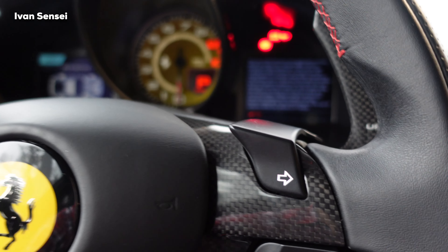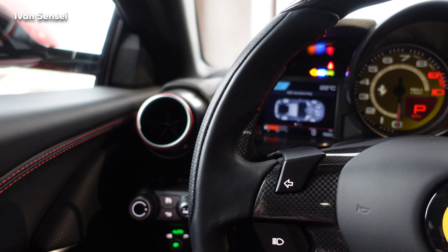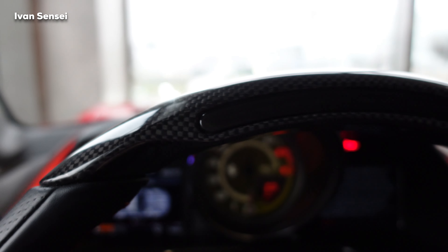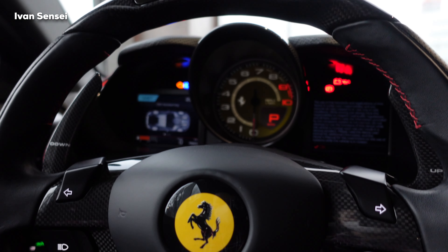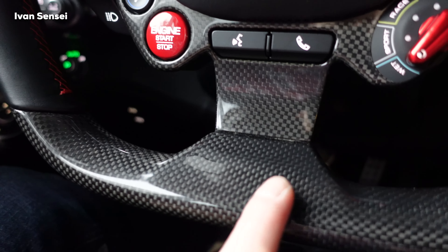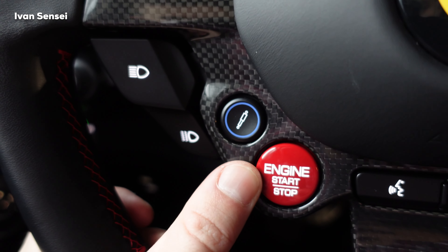You can actually move the steering wheel to give yourself more space. The steering wheel is leather with carbon fiber on the top and bottom. This is the shift light indicator, and here you can see the airbag and horn in the middle. The red engine start button is on the steering wheel.